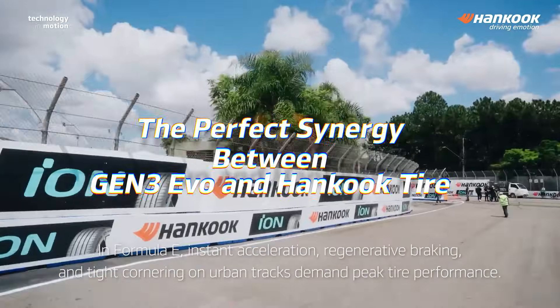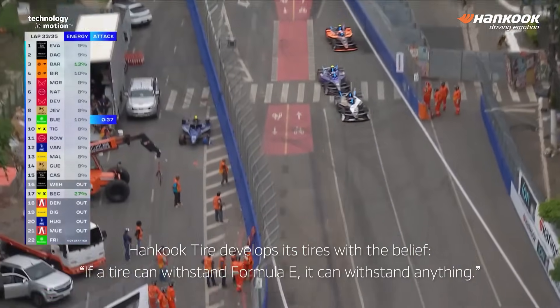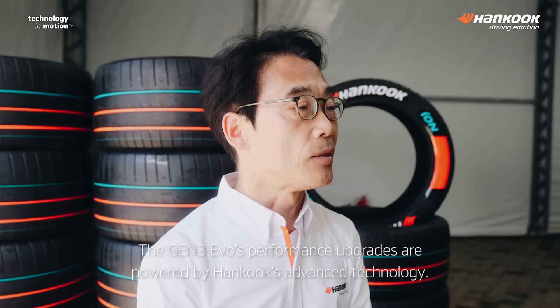In Formula E, instant acceleration, regenerative braking, and tight cornering on urban tracks demand peak tire performance. Hankook Tire develops its tires with the belief: if a tire can withstand Formula E, it can withstand anything. The Gen 3 Evo's performance upgrades are powered by Hankook's advanced technology.